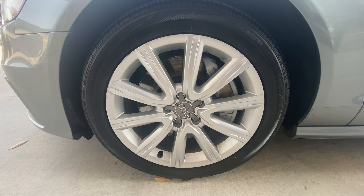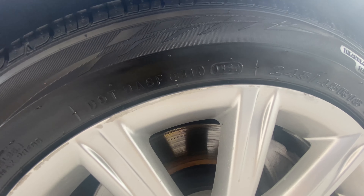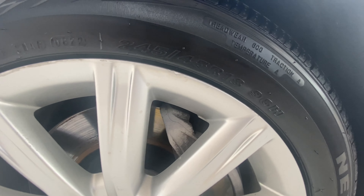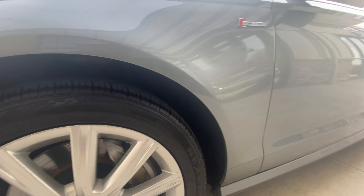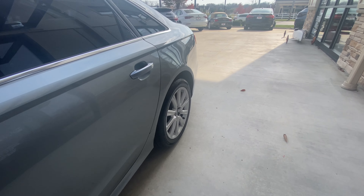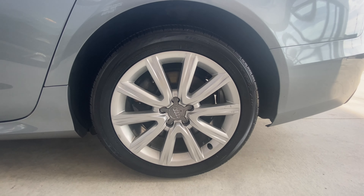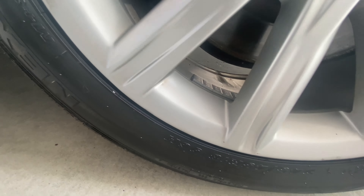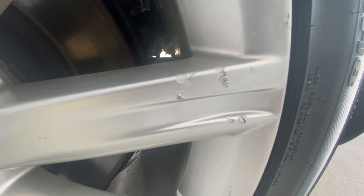Down here at the driver front wheel you'll notice a little bit of curb rash right there along the lip. At the driver rear, a little more of the same — a little discoloration there on the lip, a few little spots, and then a little bit of gouging there on the spoke.